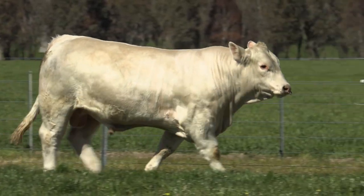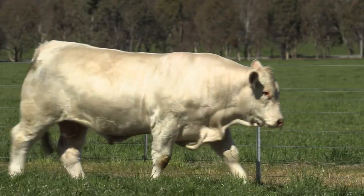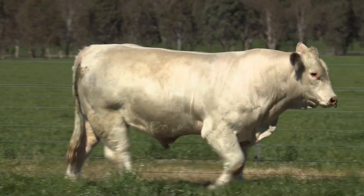As a wrap-up on these bulls, I'm just really impressed with the flank, the softness, the depth of body, and their soundness of feet and structure.